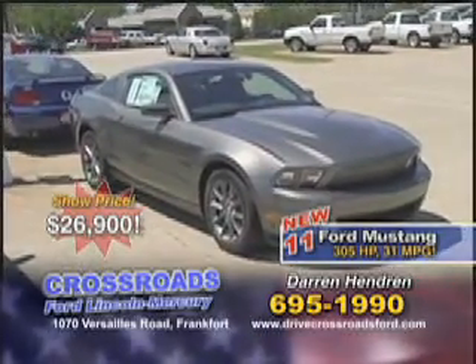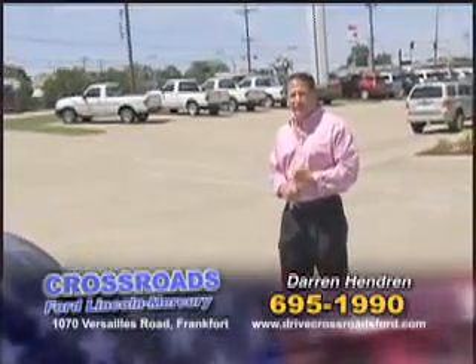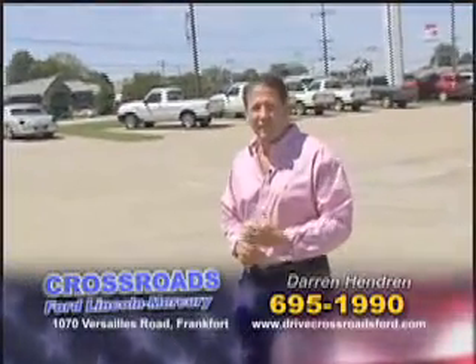A great savings on a brand new 2011 Ford Mustang. Come out and see us — photos online as well at DriveCrossroadsFord.com. Thanks for tuning in.